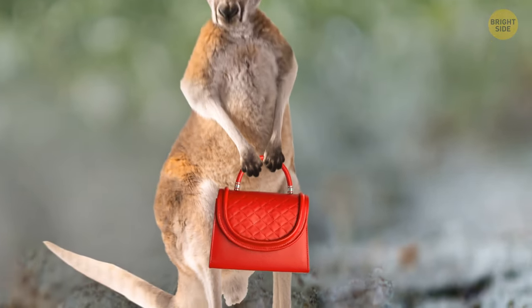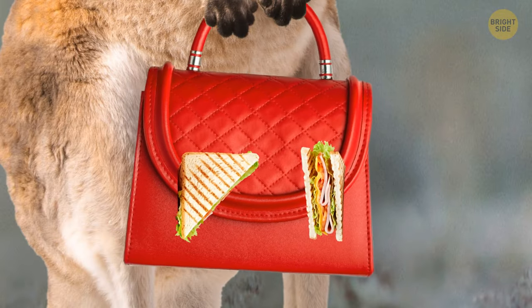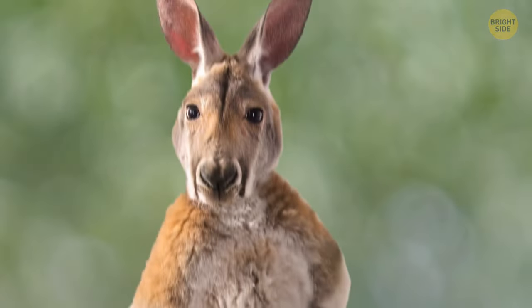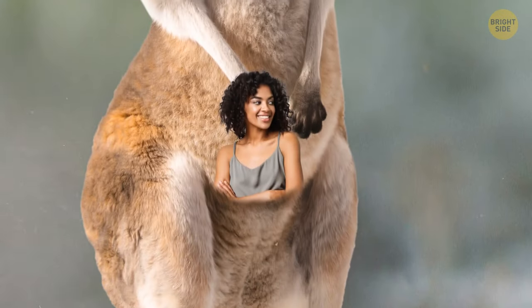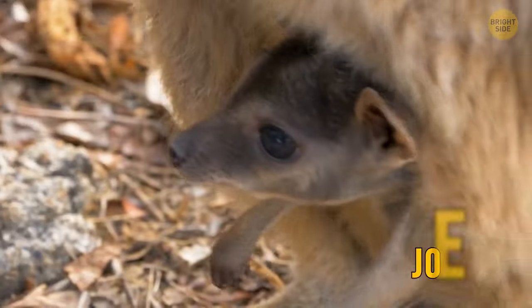Have you ever wondered what's inside of a kangaroo's pouch? Maybe they're saving some snacks for later, maybe it's for their house keys, or perhaps they're used to their part-time job transporting people to work every day. The short answer is kangaroos use the pouch to carry their young, or joey.